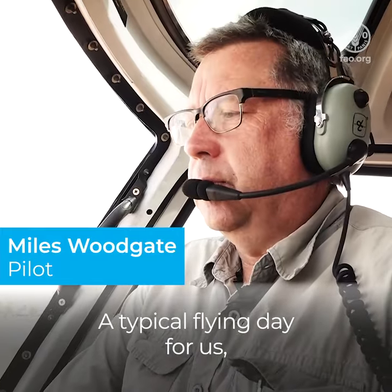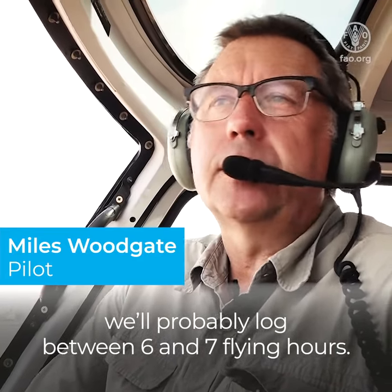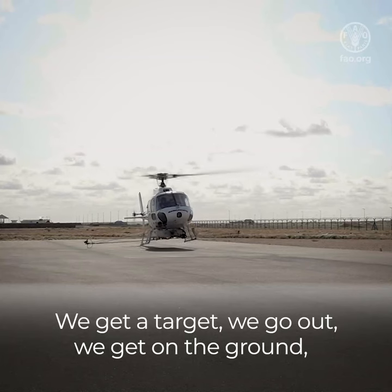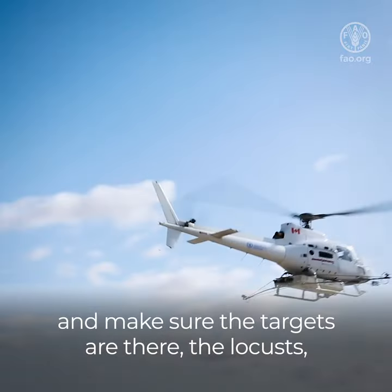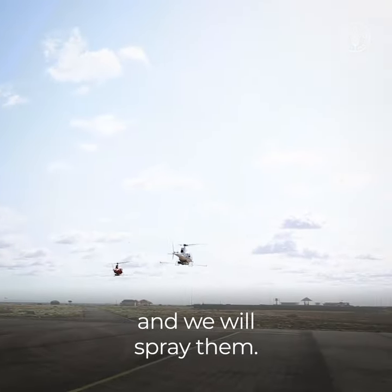Typical flying day for us, we'll probably log between six and seven flying hours. We get the targets, we'll go out, we'll get on the ground, make sure the targets are the locust and then we'll spray them.